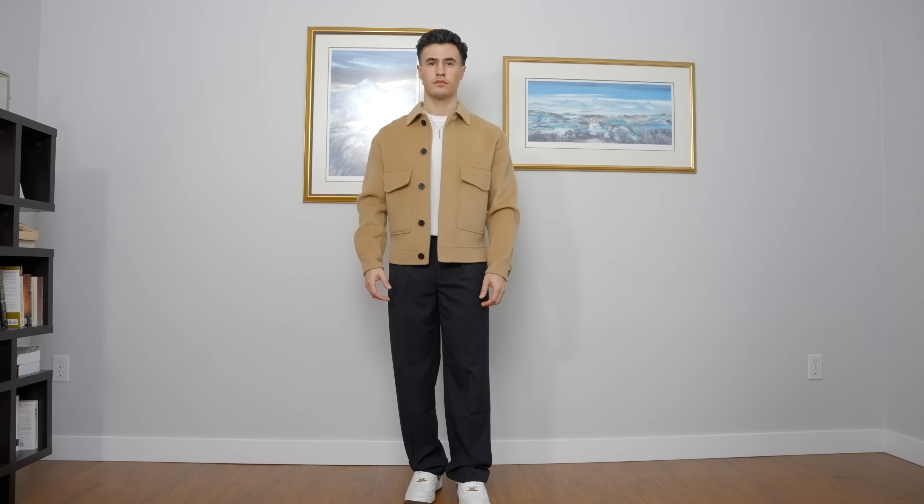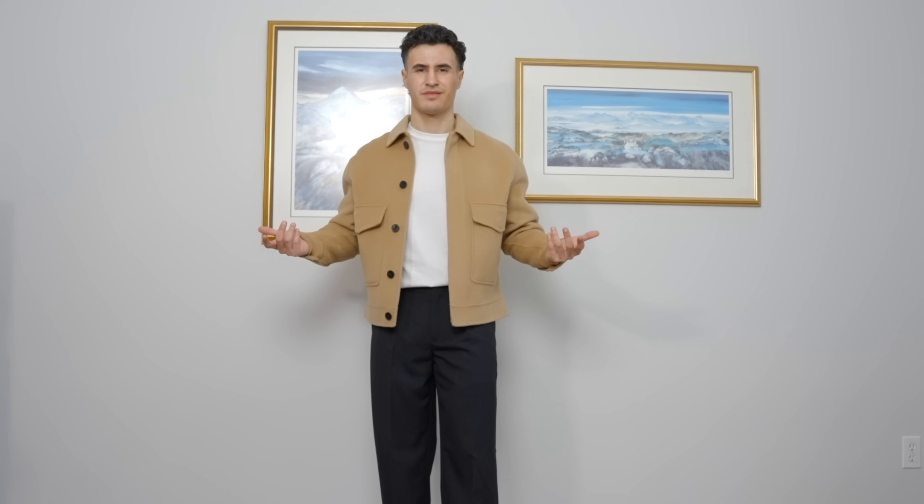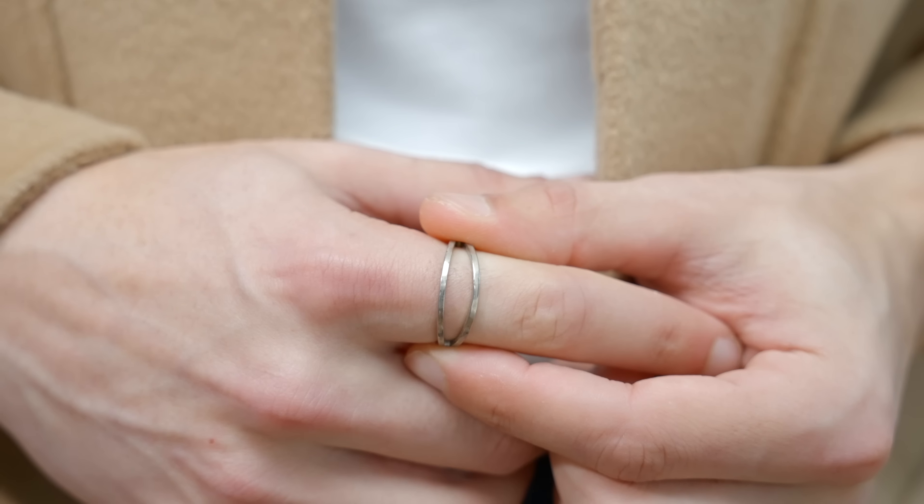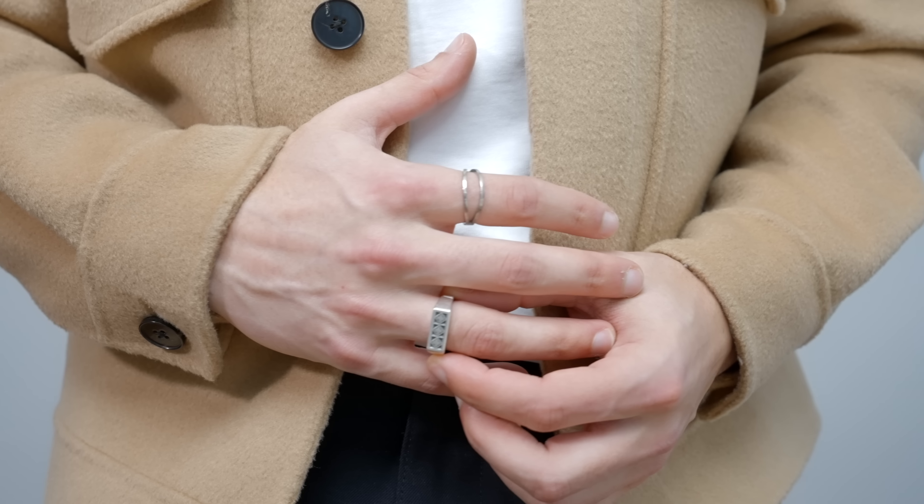Number six is to add tasteful accessories. Without accessories, your outfit just looks bland. I'm not saying you need to have a ton of accessories — you just need some that are tasteful, angular, and simplistic, ones that you can implement into all of your outfits. I get almost all of my jewelry from Surgeon & The Knives, and I actually have a 15% off discount code for you guys linked in my description if you want to cop some stuff.